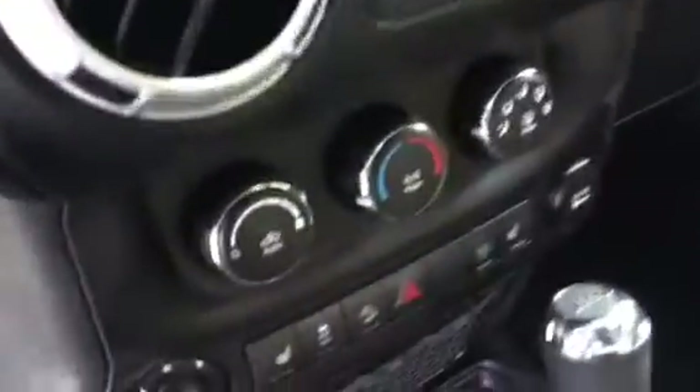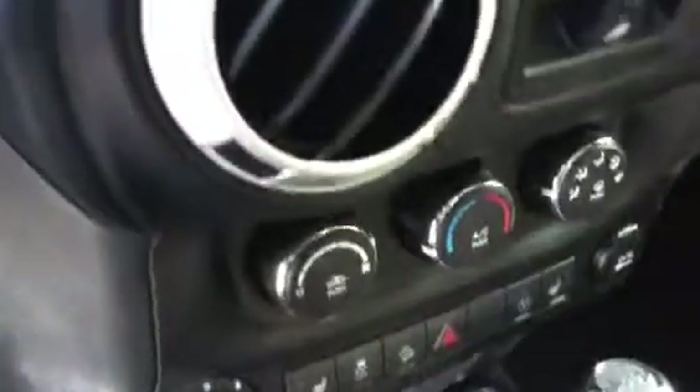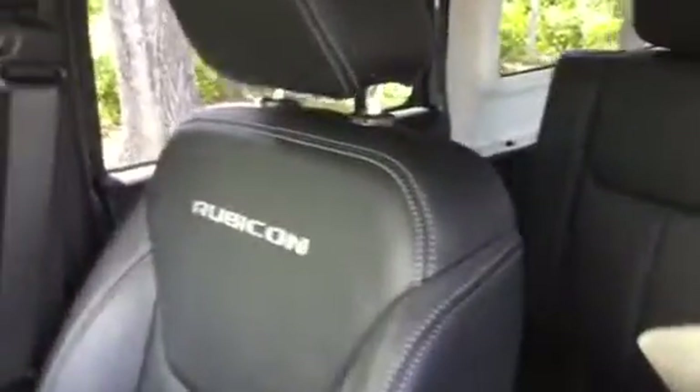You see here you have your dual-zone climate control and also the heated front seats. Sirius satellite radio as well. You have the Rubicon stitching on the seat with white stitching. Some manual adjustable seats and power locks.